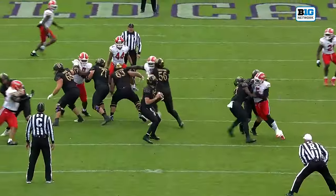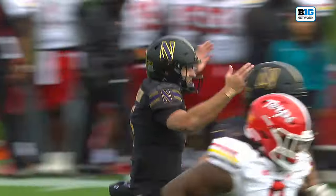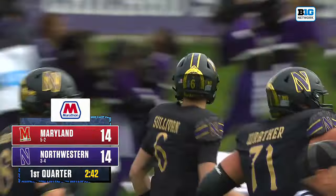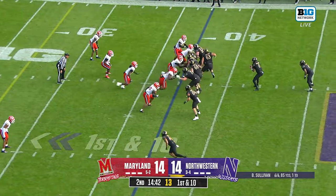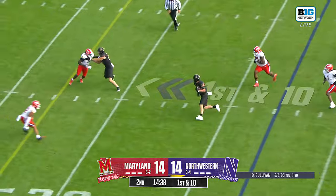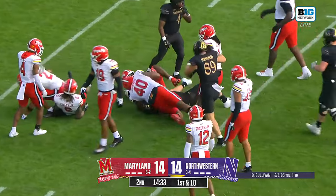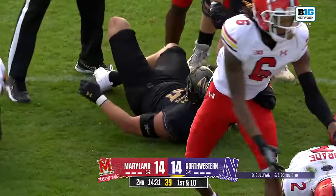In the pocket, double move, pump fake. Sullivan feeds it right over the head of the defender, getting it to his big play wide out. After the late hit by Wilmot, play action for Sullivan. And quickly underneath, using his tight ends again — Thomas Gordon moves the pile across the 20. From first down to the red zone.